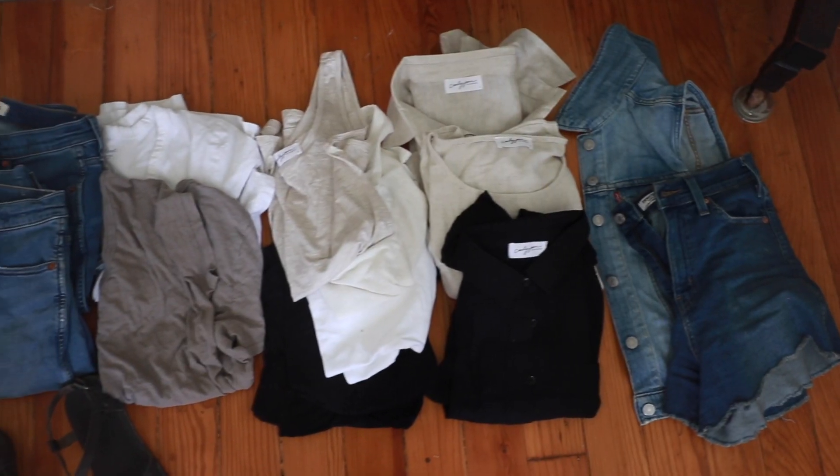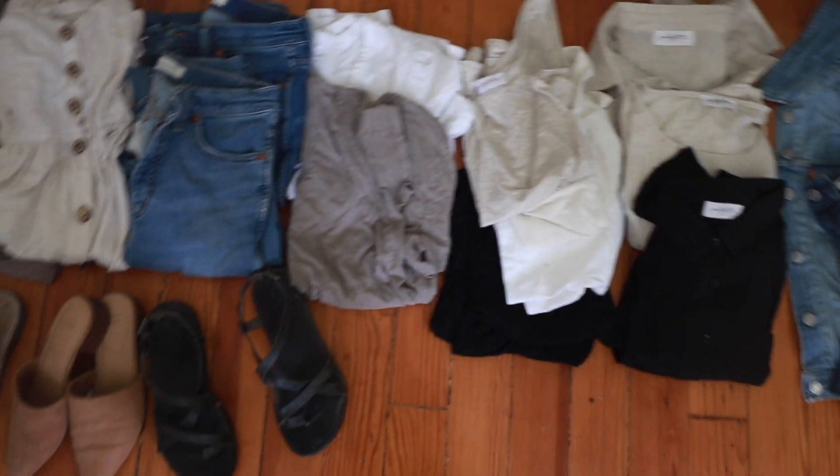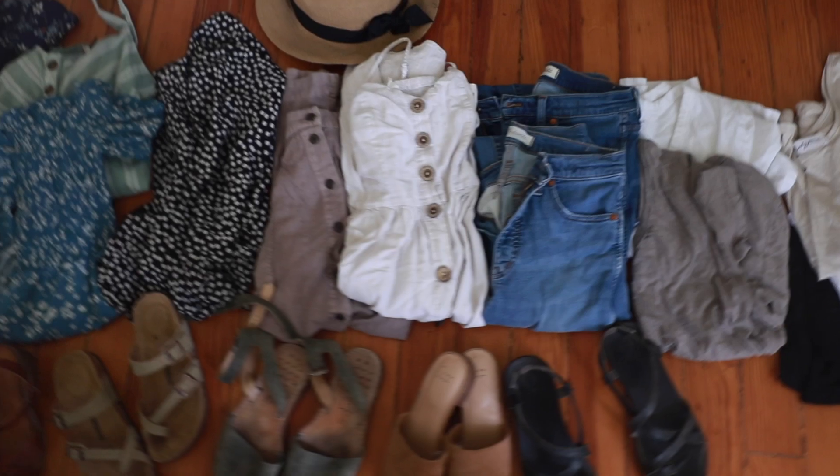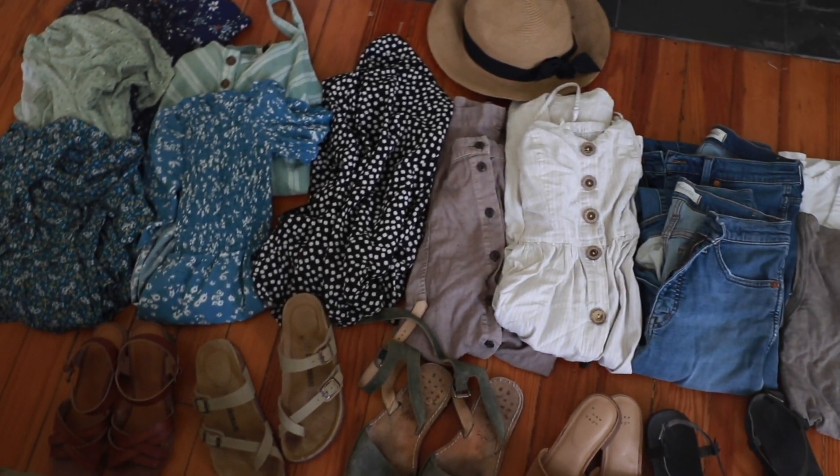Hey everyone, it's Lisa from the blog FarmhouseonBoone.com and today I'm going to be sharing a little bit of a different video with you. I do this every once in a while — I did it for my cold weather wardrobe last year and then summer last year when I was pregnant with Theo. So today I'm going to be sharing my capsule wardrobe for this upcoming hot weather season.